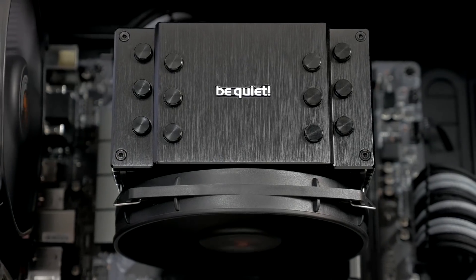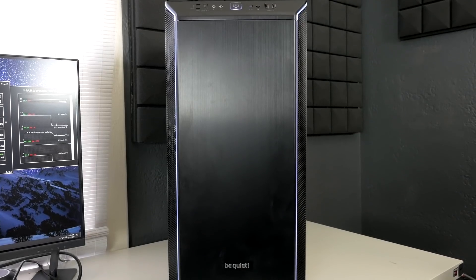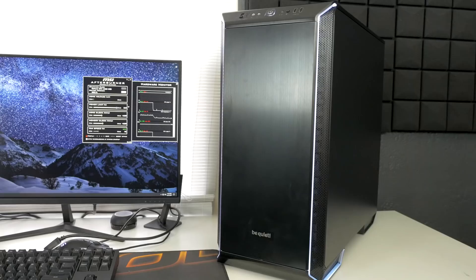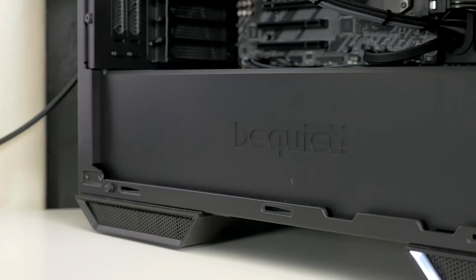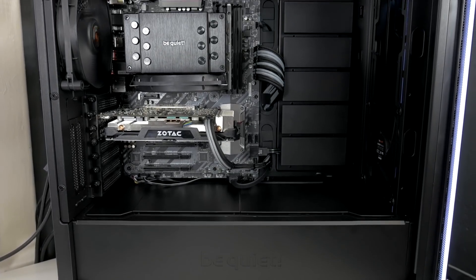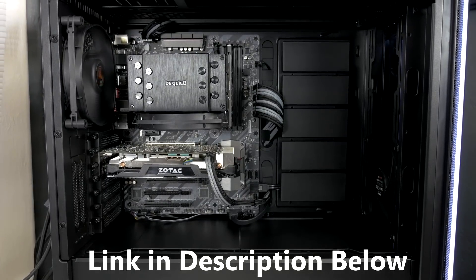This video is brought to you by BeQuiet, makers of the new Dark Base 700 mid-tower chassis, featuring a tempered glass side panel, front RGB illumination, and full-length power supply cover to keep your build looking clean in 2018. Click the link in the description below to learn more.